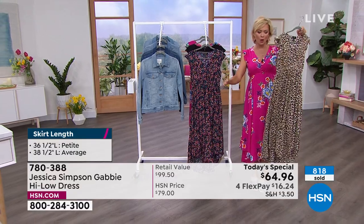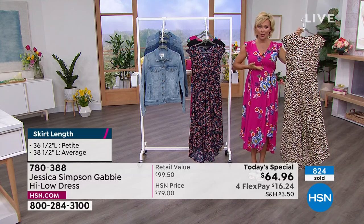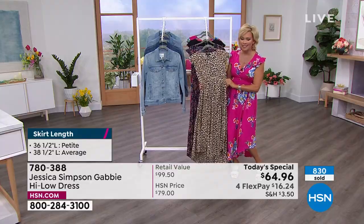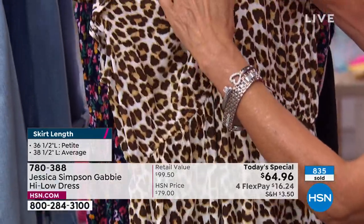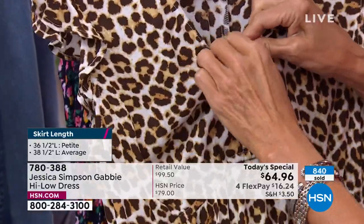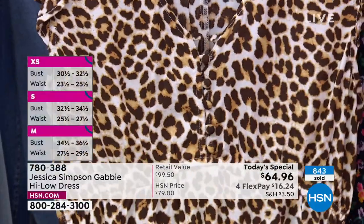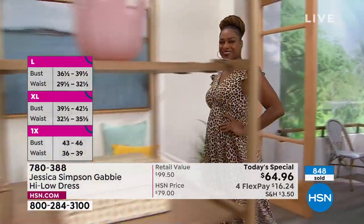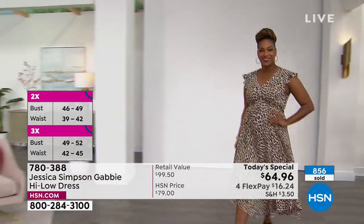The item is 780388. We have extra small through 3X. Petite is 36 and a half inches; average is 38 and a half inches. The high-low goes from front to back — it's a gradual soft flow, which makes it even prettier. The empire waistline gives you elastic stretch right there. I'd love to see this belted. The buttons are functional — one, two, three, four, five, six buttons — so if you want to pop it open and show some lacy lingerie on a special date night, definitely a dress that speaks for itself.